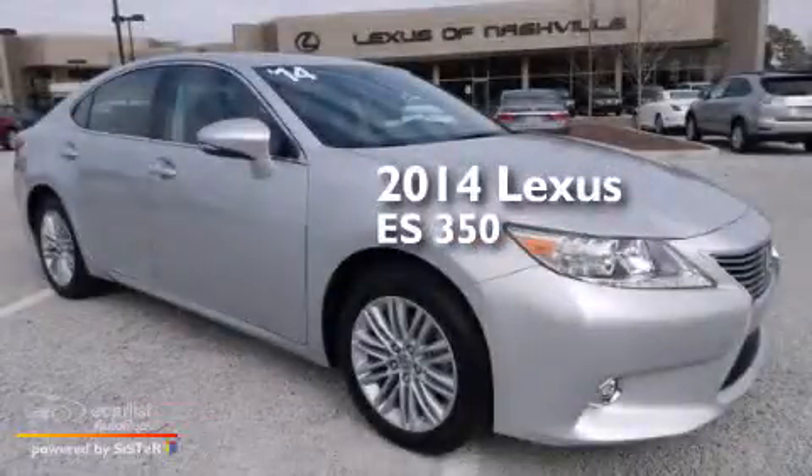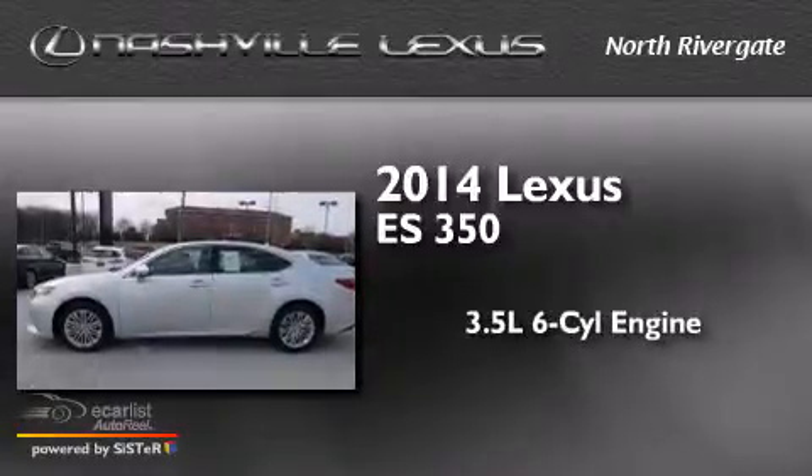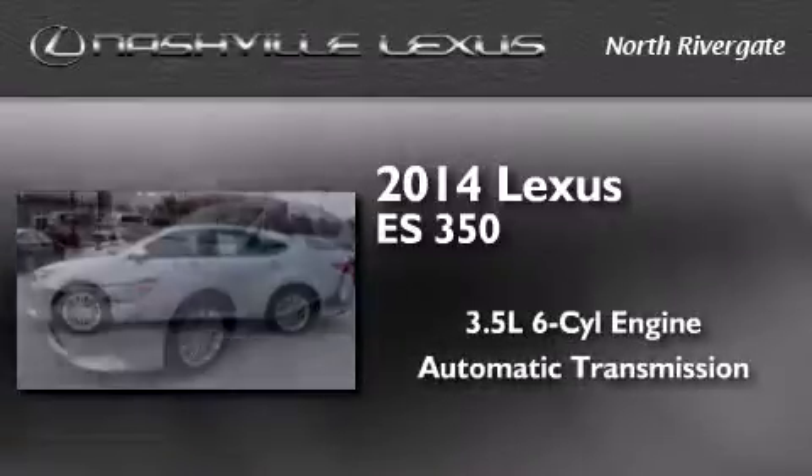This is a 2014 Lexus ES350. It has a 3.5-liter, six-cylinder engine and an automatic transmission.